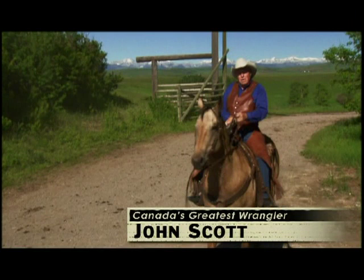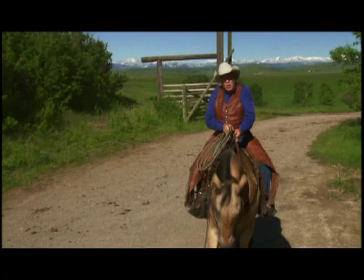Hi, I'm John Scott. I make Western pictures. I'd like to welcome you to Alberta, what we call God's Country, and one of the world's greatest backdrops for making a Western picture.